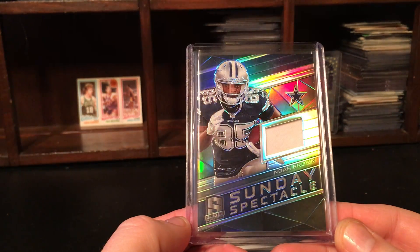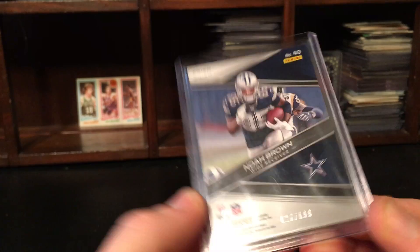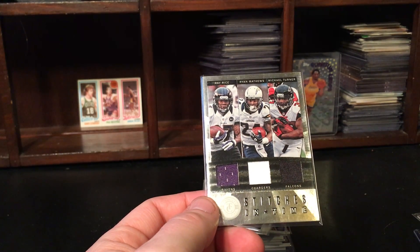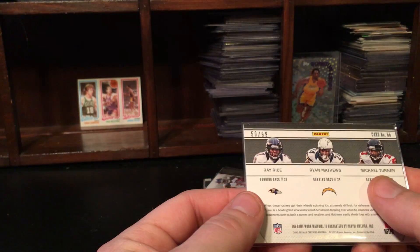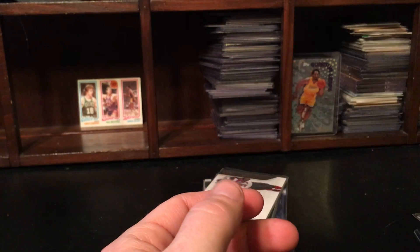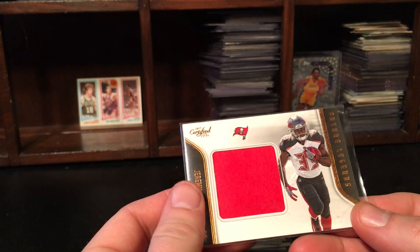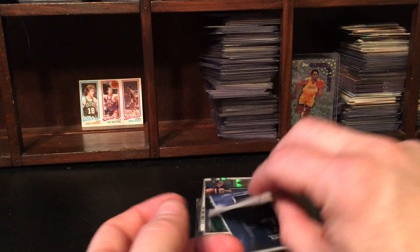Cowboys Noah Brown out of 199, 2018 Prizm. These weren't in the picture — pretty cool, minus Ray Rice and Ryan Matthews, but the Michael Turner is awesome, out of 99. This was probably a pretty hot card at one time. Another new card — Jeremy McNichols, Future Legend. Really interesting, huge jersey on that though.